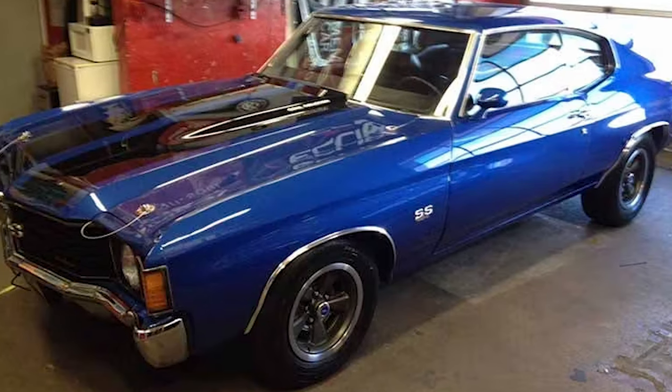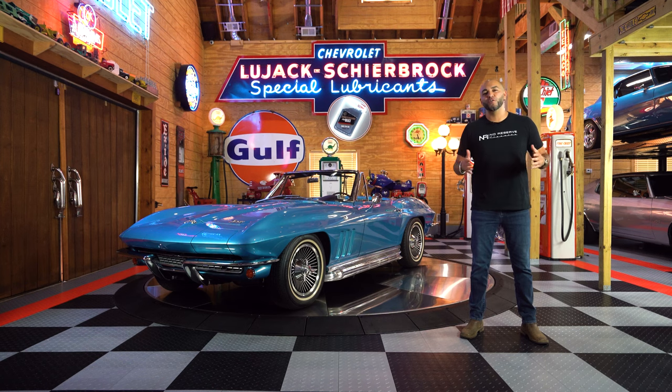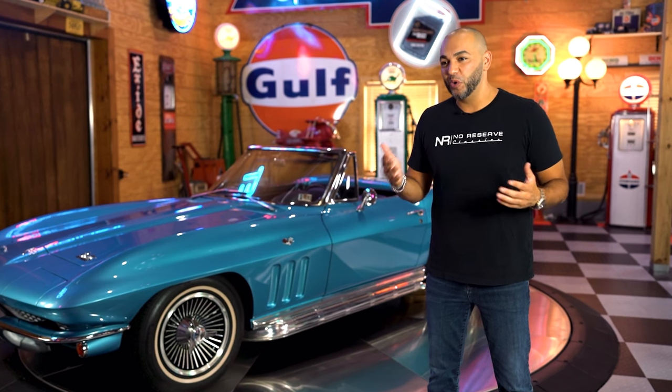When I was 18 years old I bought my first classic car — a 1972 Chevelle with a big old 454 motor and a turbo 400 transmission. After that car, I had it. I got bit and I wanted more and more and more.